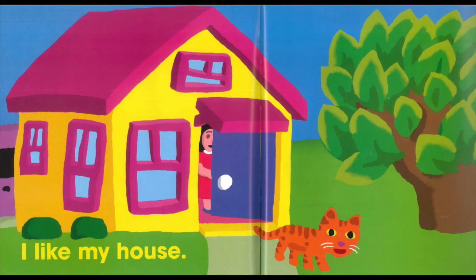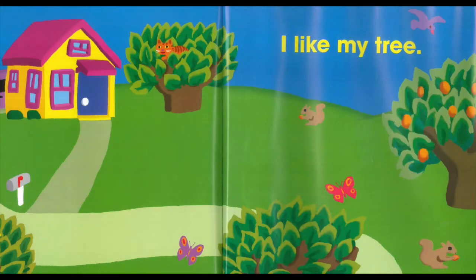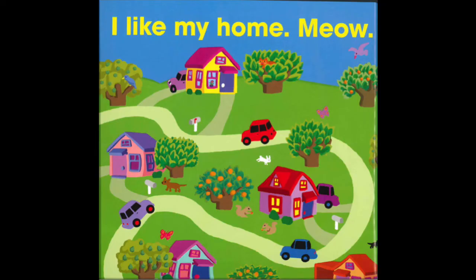I like my house. I like my tree. I like my home. Meow!